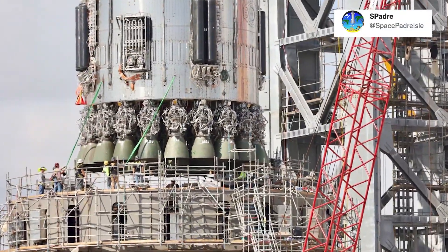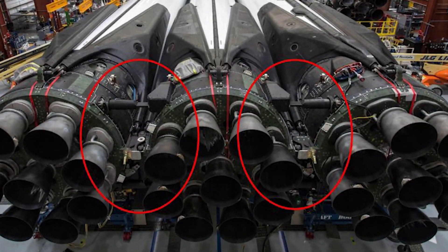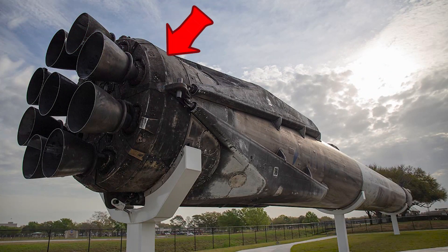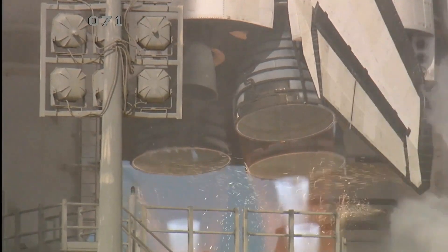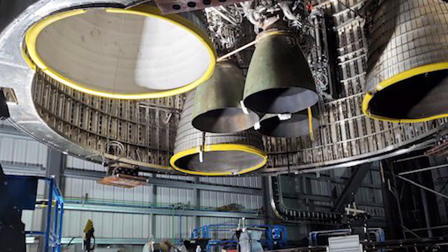I remember Elon Musk mentioning in a tweet that the booster engines needed protection, and I imagined it would look somewhat similar to the protection around the Merlin engines on the Falcon 9 booster, or just the protection around any rocket engines for that matter, where most of the engine containing all the cables and pipes remains hidden, making only the nozzles visible.